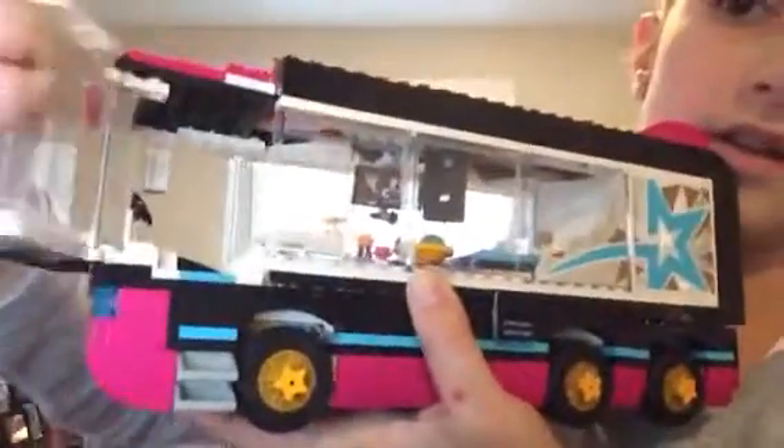For your upcoming birthdays you should totally get this set — the door even opens, it's awesome. My brother actually broke half of it so I had to rebuild it. Don't forget about my giveaway — I'm going to pick a winner randomly from my subscribers and announce it in my next video. Subscribe, like, comment — see you next time, peace out!